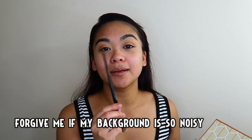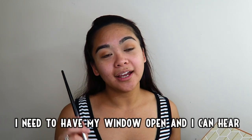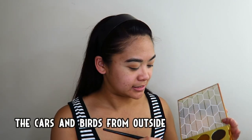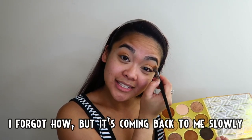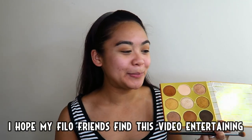Pasensya na kung maingay ang aking background kasi ang init-init dito sa kwarto ko — kailangan ko na bukas yung bintana, at naririnig ko yung mga kotse at saka mga ibon sa labas. Ang sarap ulit mag-Tagalog! Nakalimutan ko kung paano pero bumabalik din sa akin. Sana naman nakakatuwa itong video na to sa aking mga Pilipinong kaibigan.